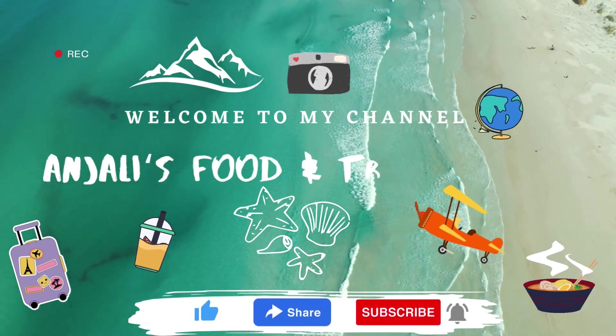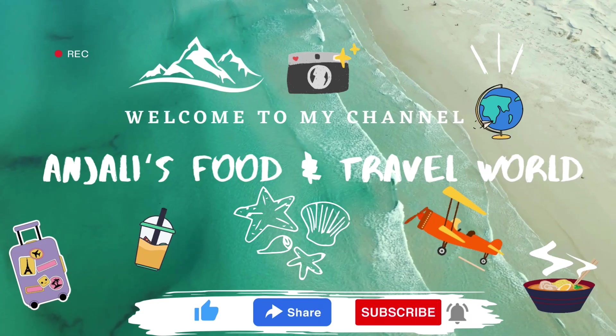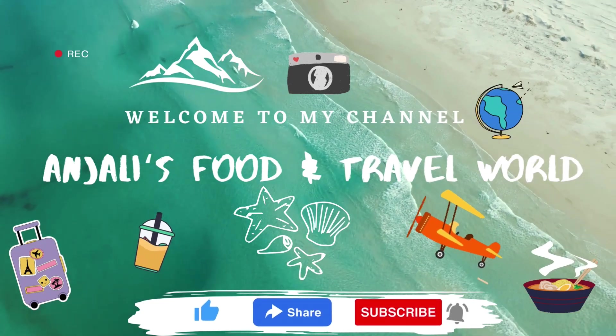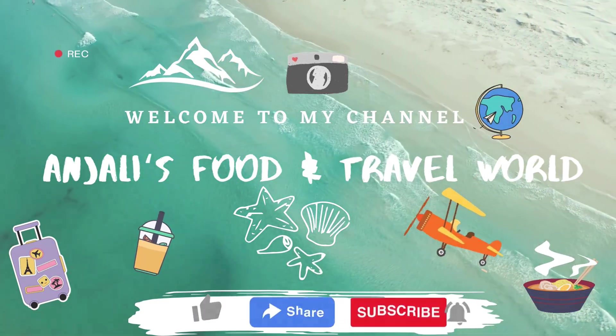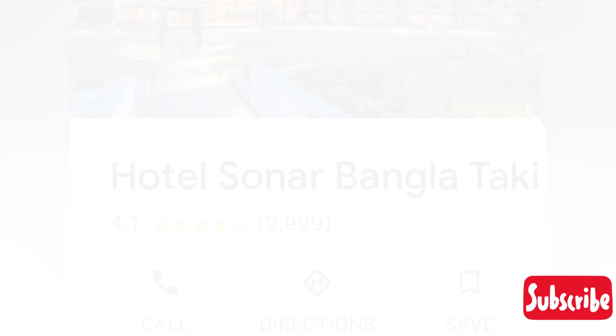Hello everyone, it's me Anjali from Anjali's Food and Travel World. If you are new to my channel, please like, share and subscribe. I'm coming to you with a very big topic — this is a very informative video: Top 5 Resorts Near Kolkata for a Weekend Getaway.